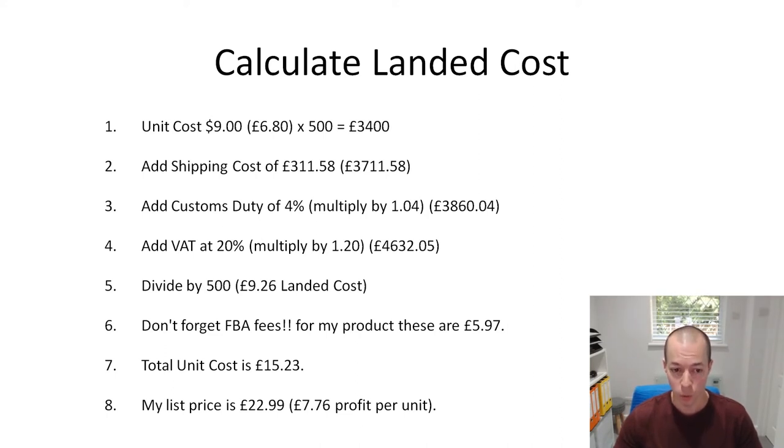When it arrives in the UK, customs duty gets added. There are different percentages for different products - 4% is a rough guideline for most products, but you can go on the HMRC website to look up the exact percentage. So taking £3,711 and multiplying by 1.04 gives us 4% on top, bringing us to £3,860. Then we have to add VAT on top as well - you pay VAT on the product cost, the shipping cost, and the customs duty. So we take £3,860 and multiply by 1.2 to give us a total cost of £4,632.